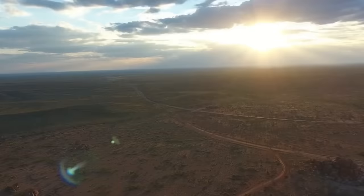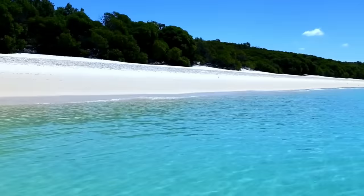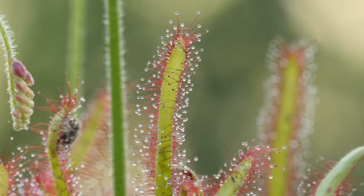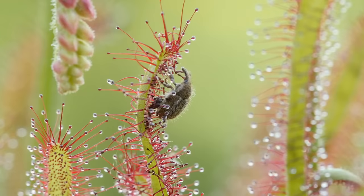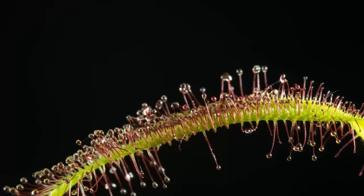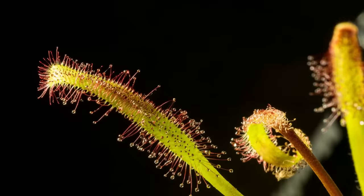Australia is known for its unforgiving landscapes, extreme temperatures, and the worrying knowledge that every animal is probably trying to kill you. So you'll be pleased to know, it's not just the animals that have a taste for flesh — even the plants are homicidal maniacs. We're talking, of course, about Drosera, or the sundew plant.